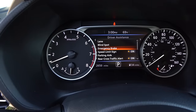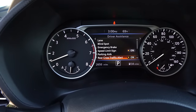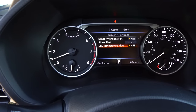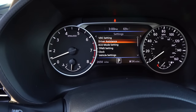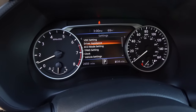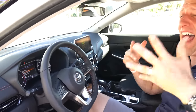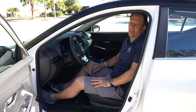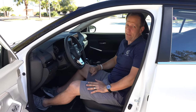All of that safety technology is displayed there — lane keep assist, blind spot monitoring, emergency brake assist, speed limit sign recognition, parking aids, rear cross traffic alert, driver attention alert, time alert, and low temperature alert. So you're going to be alerted whether you like it or not. You also have an analog speedometer, fuel gauge, and coolant gauge, nicely displayed. Why don't we get into the back seat and see how much room is in this Sentra.